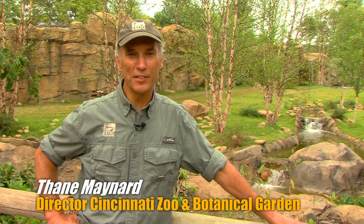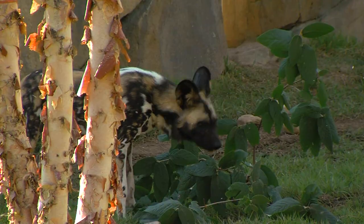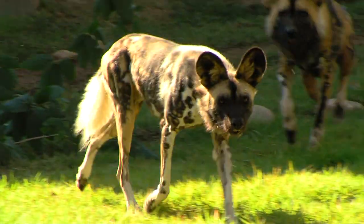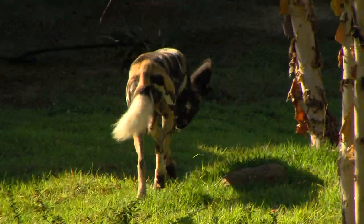The most exciting new exhibit at the Cincinnati Zoo this year is our Painted Dog Valley. You've probably heard about it and it's remarkable. As you can see, it gives them plenty of room to run around, putting in lots of different elements.